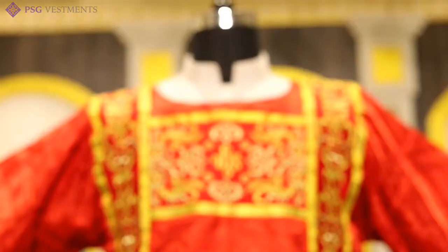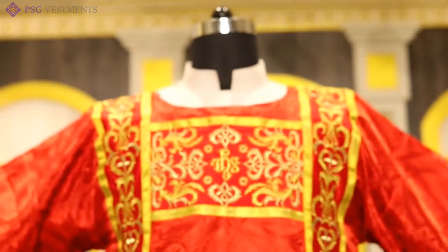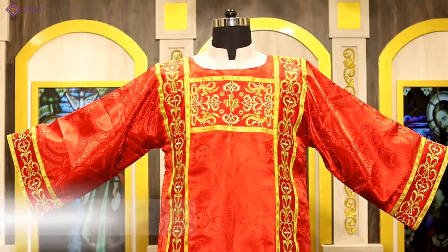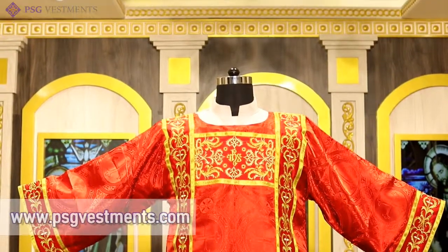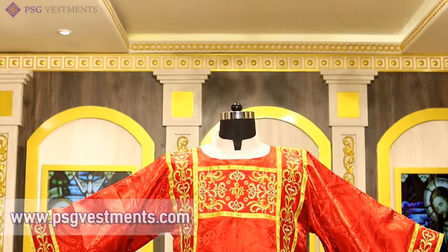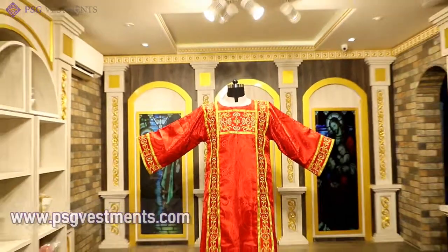We hope you stop by our website at www.psgvestments.com to take a look at the beautiful Dalmatics and other offerings we have. Thank you.